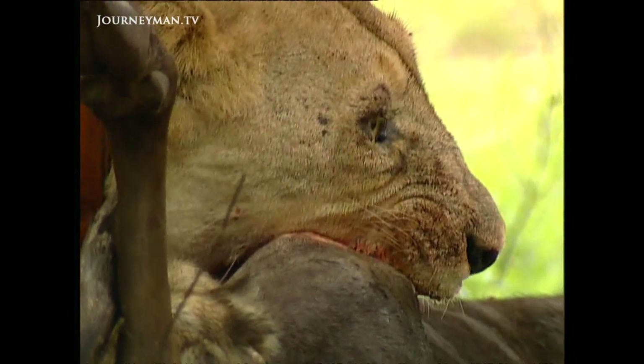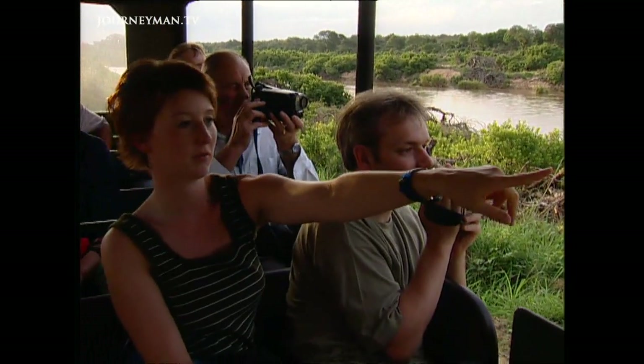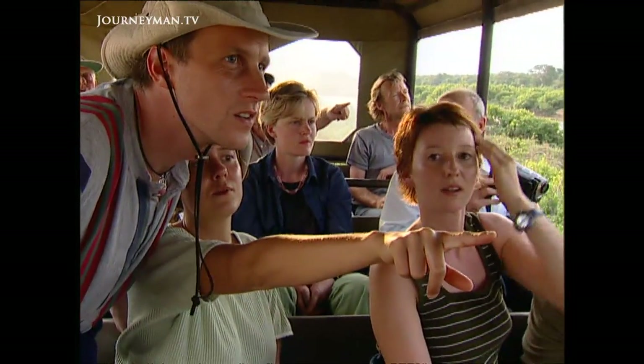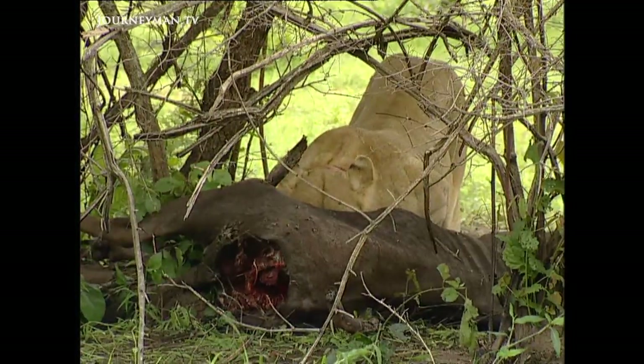It's a problem without a clear solution. If authorities shoot all the infected lions they risk damaging the tourist trade, and even if the lions were culled, TB would still live on in other species. The other option is simply to allow nature to take its course. Whichever path is chosen, the future for the lions of Kruger National Park remains uncertain.